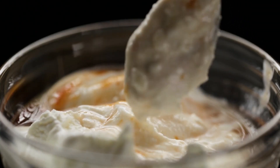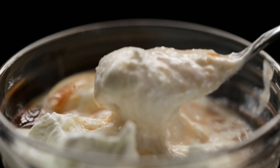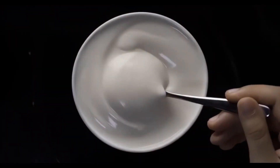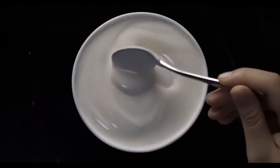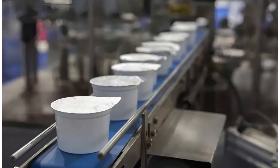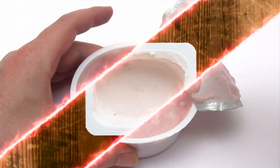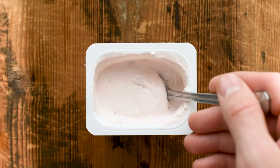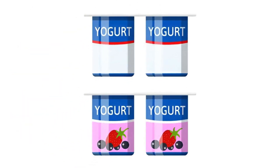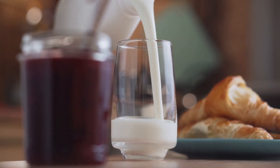Packaging is more than just a container — it's a crucial part of the product that protects the yogurt from contamination, maintains its freshness, and makes it convenient to enjoy. Yogurt may be packaged in single-serve cups for a quick snack on the go, or in larger tubs for home use. Some yogurts are packaged in squeeze tubes for kids or even in drinkable form. The packaging also communicates ingredients, nutritional information, and special features like being organic or lactose-free.